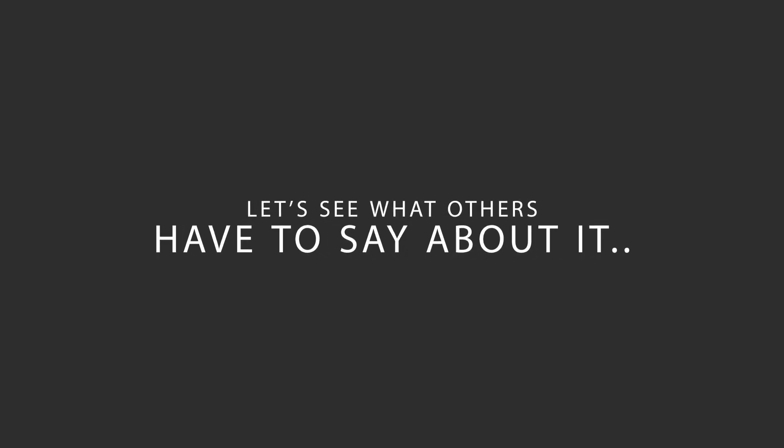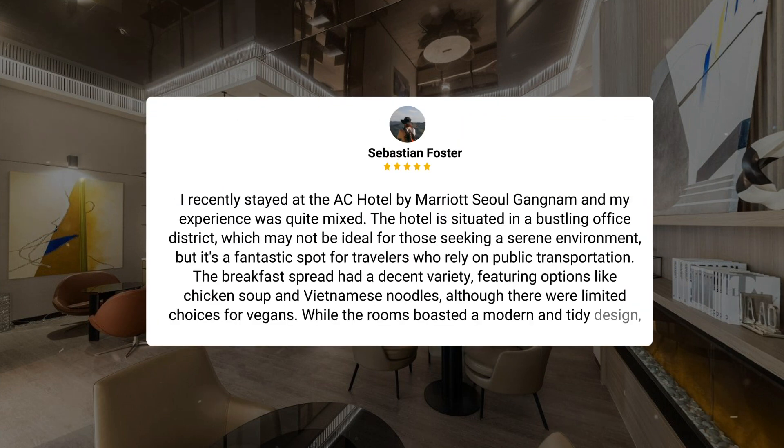Here's what other travelers have to say about this hotel. I recently stayed at the AC Hotel by Marriott Seoul Gangnam, and my experience was quite mixed. The hotel is situated in a bustling office district, which may not be ideal for those seeking a serene environment, but it's a fantastic spot for travelers who rely on public transportation. The breakfast spread had a decent variety, featuring options like chicken soup and Vietnamese noodles, although there were limited choices for vegans. While the rooms boasted a modern and tidy design, the 22-square-meter size fell short of my expectations. Nevertheless, the Samsung-branded laundry room was a useful amenity. What truly stood out during my stay was the exceptional kindness of the staff members, who made interactions pleasant and memorable throughout my visit.